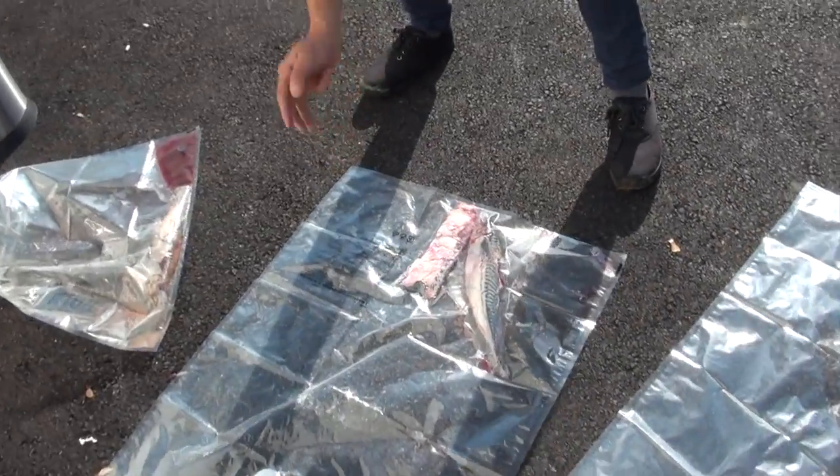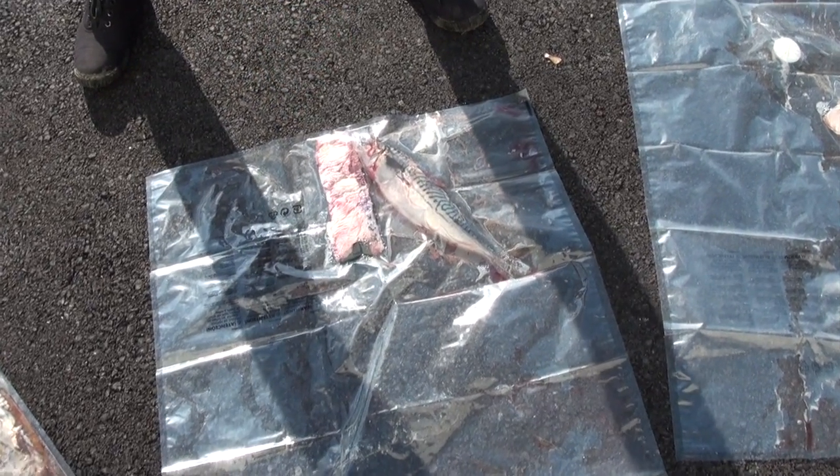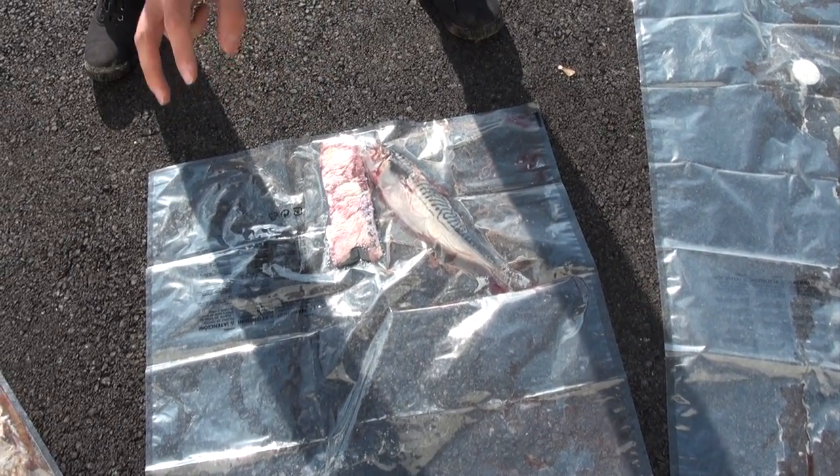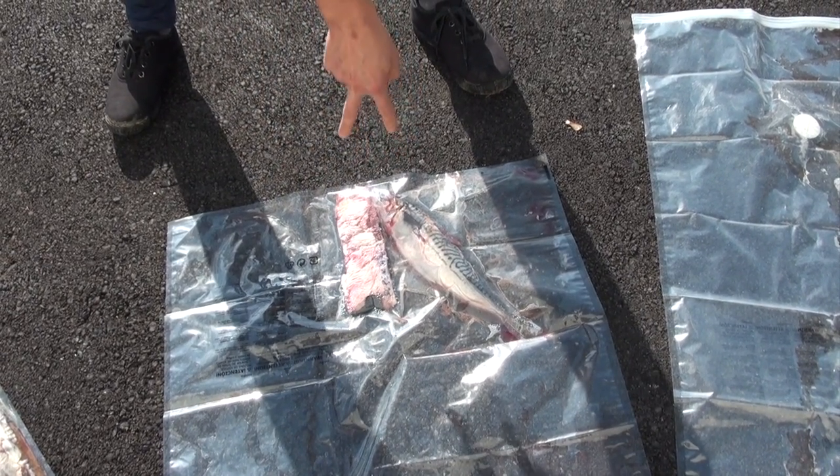Moving on to this one, we have a superabsorbent — it's a cellulose-based compound that's found in diapers often. Here we combine that with the vacuum to also absorb the water.